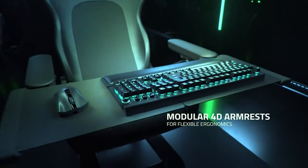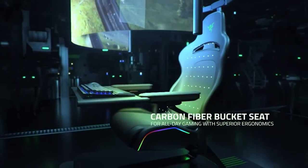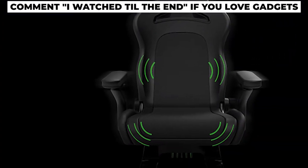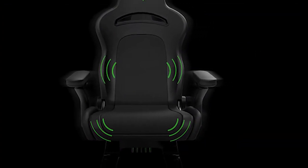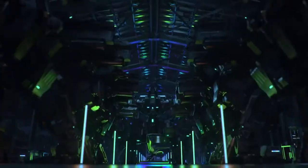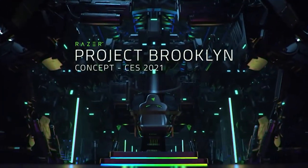It'll be better than any ride at Universal. But alas, it's just a concept. That doesn't mean you can't enjoy something like it, though — there are variations of chairs like this on the market right now. Plus, now that you know it exists, you can keep an eye out for it when it comes out for real, because when it does, it'll be a gaming experience like nothing you've seen before.